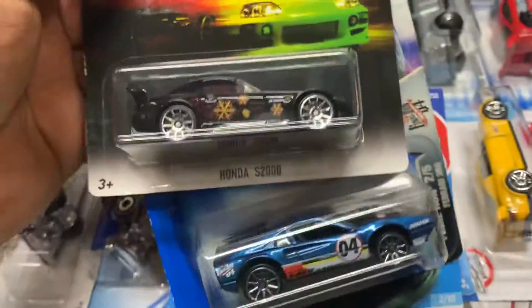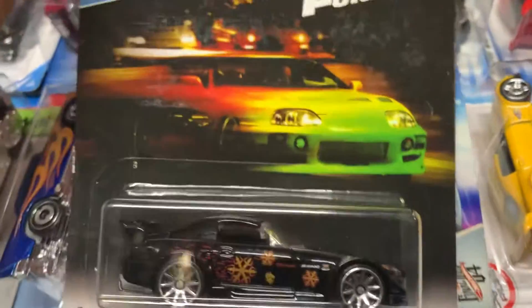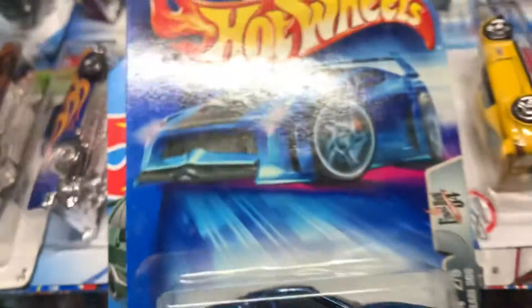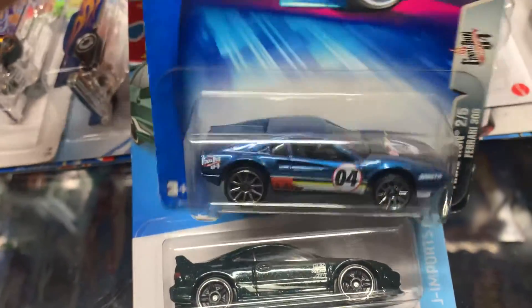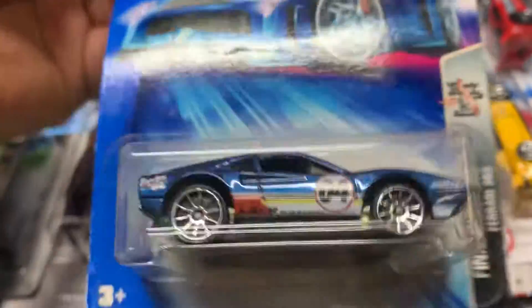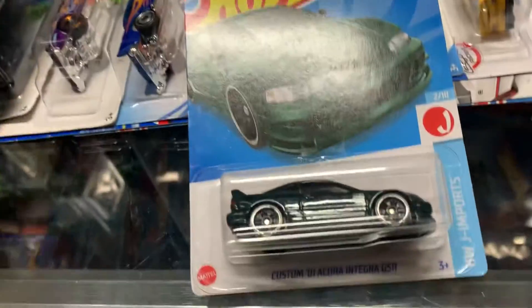Honda S2000, beautiful color. Look at that. Ferrari 308 — oh my God, this is nice. Metal bottom, too. Needs better wheels though. This is new — Custom Acura, that's new.